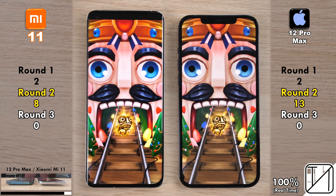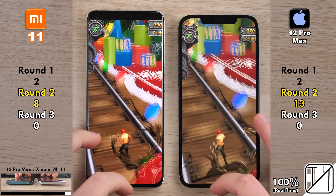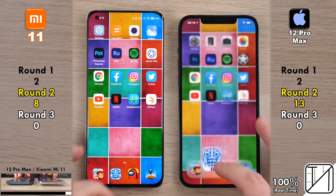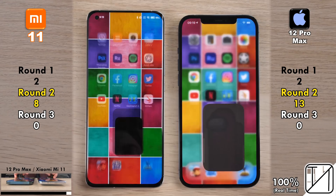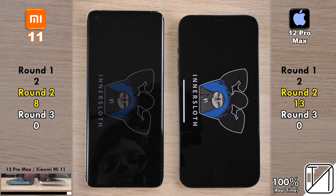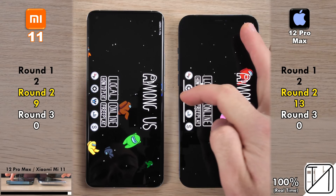Going into Temple Run 2, it was so close that no point was allocated — actually the first time that's ever happened with that game. Going into Among Us, nine points for the Mi 11 after opening it quicker than the iPhone 12 Pro Max — now just four points behind the iPhone.